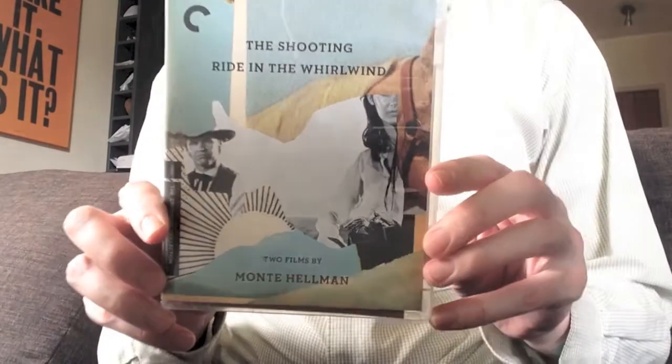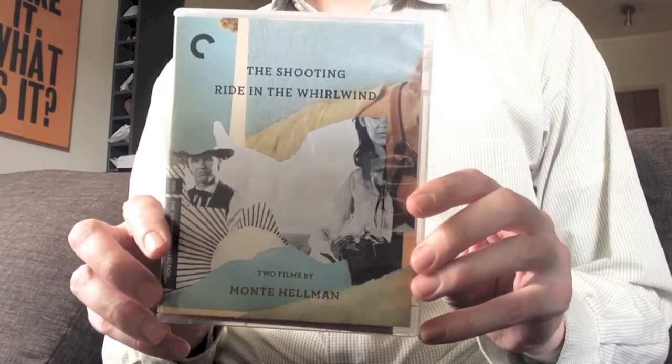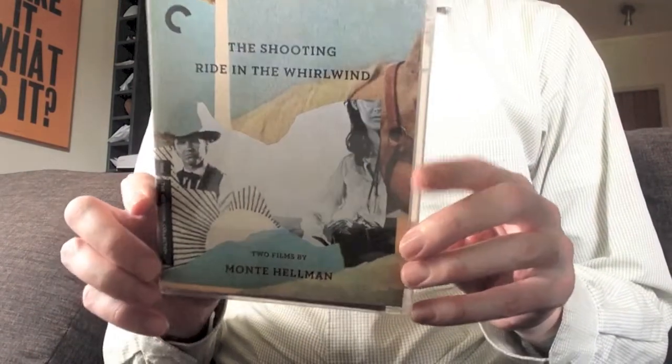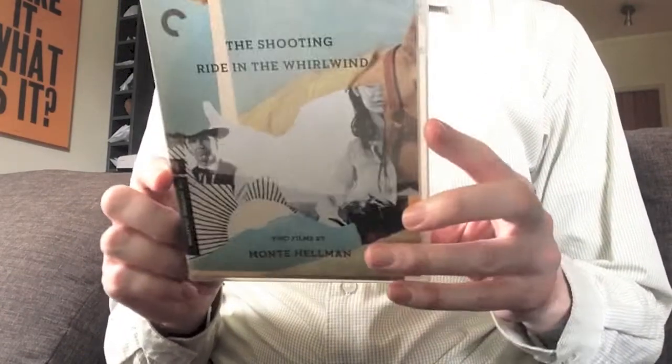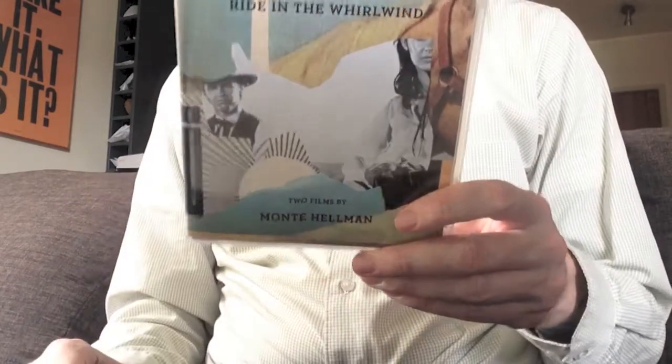Here's the cover. It's quite a nice cover from Criterion, as per usual. Now, it's a single-disc release, but it has a good bitrate. It's a dual-layered disc.